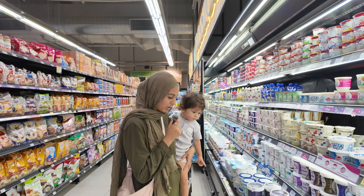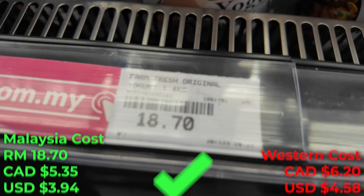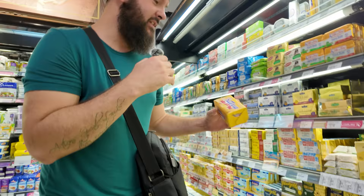A tub of plain yogurt, 1.4 kg, is 18.70 ringgit. Butter is obviously a staple — although I hated butter as a kid and liked margarine, now that I'm an adult I'm disgusted by my past choices. This original salted 500-gram butter is 15.95 ringgit.